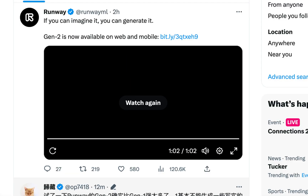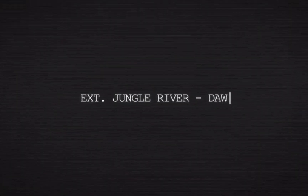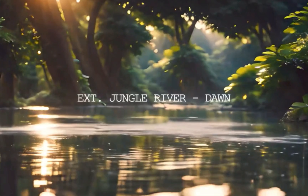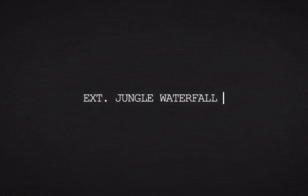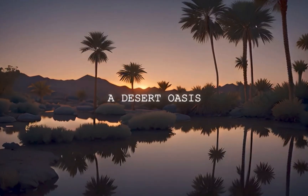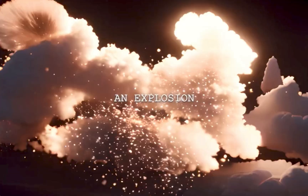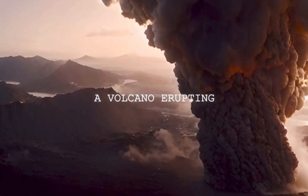Runway Gen 2 is now officially out, and on this episode of AI Focus I'm gonna try it out and see how good it actually is. For those of you who don't know, Runway Gen 2 is the highly anticipated text-to-video AI that is looking to be the pioneer in text to video. All you do is type in a prompt and from that text an actual video is generated — absolutely groundbreaking stuff.